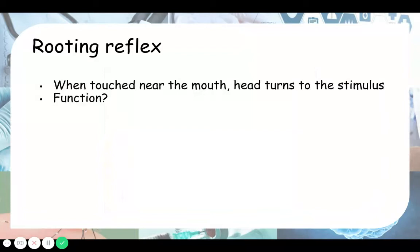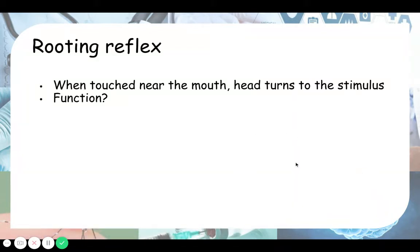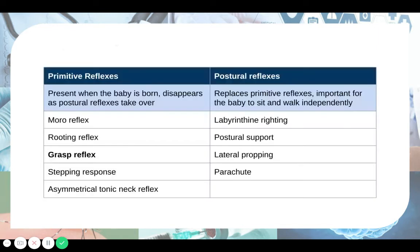I can't seem to find documentation on when the rooting reflex disappears. One possible reason is that reflexes are involuntary, so it becomes difficult to differentiate when the baby is doing it involuntarily versus when the baby just wants milk. If the baby consciously goes to find the nipple, it's no longer a reflex — it's a conscious effort. It's difficult to tell apart, which could be why it's not documented when this reflex ends.